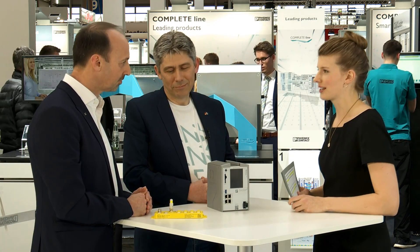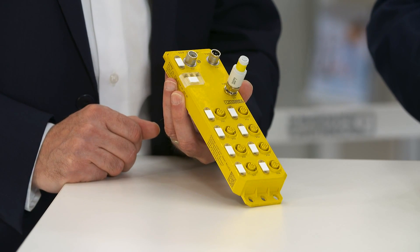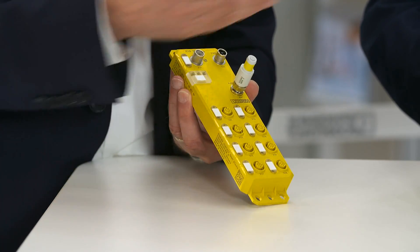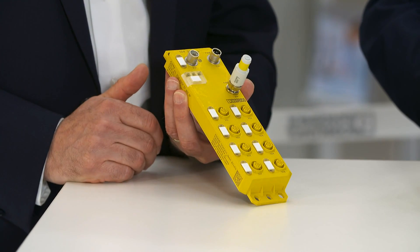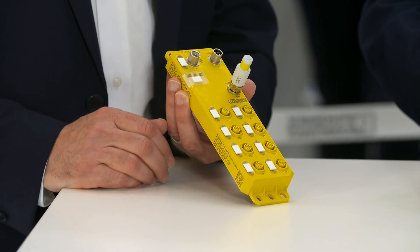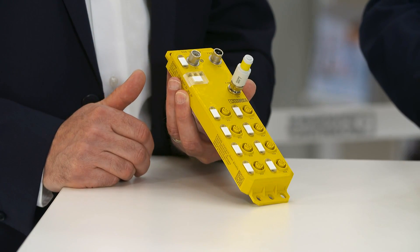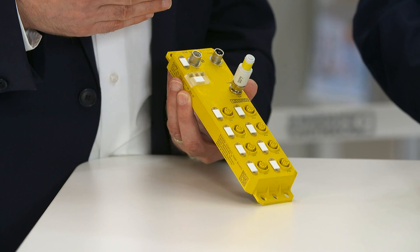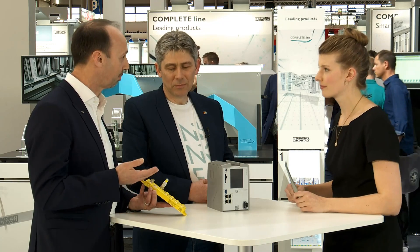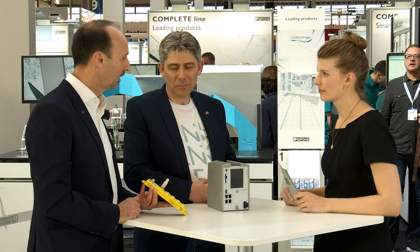Here at the show we're highlighting the latest addition to our portfolio: the Axioline IP67E device. It's an F device — one of the 300 devices addressable with our high-performance controller. It has M12 connectors where you can connect either eight sensors or two-channel sensors, such as light curtains, interlock switches, or e-stops. It also has four safe outputs to switch off actuators including motors. This is a Safety Bridge Technology device, a proprietary Phoenix Contact technology, and ProfiSafe support will follow in the coming months.